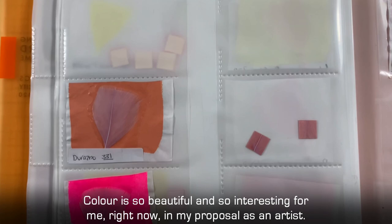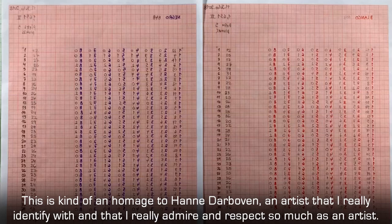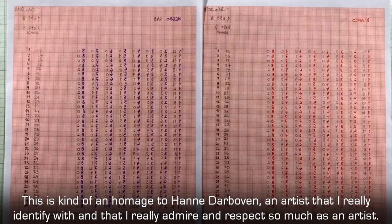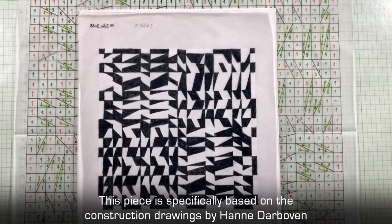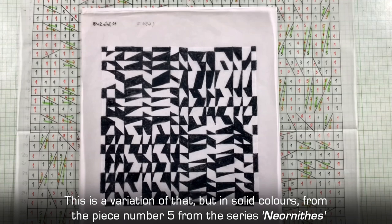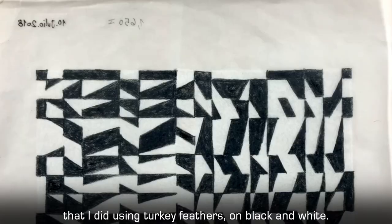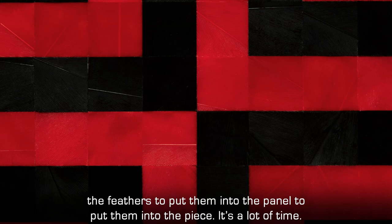The color is so beautiful and so interesting for me right now in my practice as an artist. Some of these colors I've never used before, so there's time to try new combinations. This is a kind of homage to Hanne Darboven, an artist I really identify with and admire deeply. This piece specifically is based on the construction drawings Hanne Darboven made in New York from 1966 to 1968 — this is a variation of that, but in solid colors. This is piece number five from the Nernitas series, made using turkey feathers in black and white. There's a lot of time involved in the selection of feathers, the process, the countings, the compositions, the colors — putting them into the panel to create the piece. It's a lot of time.